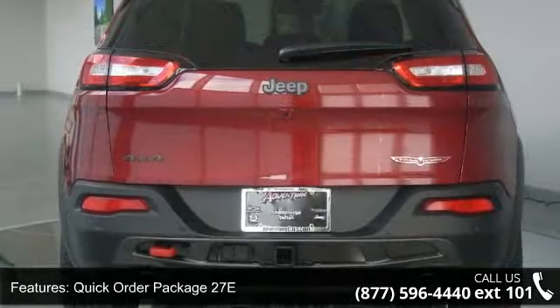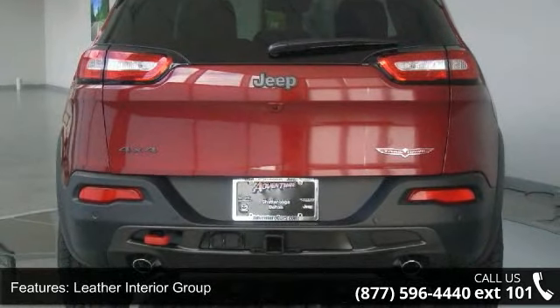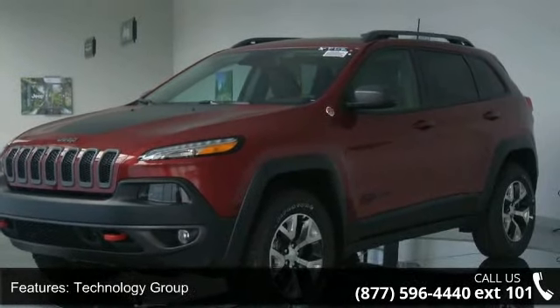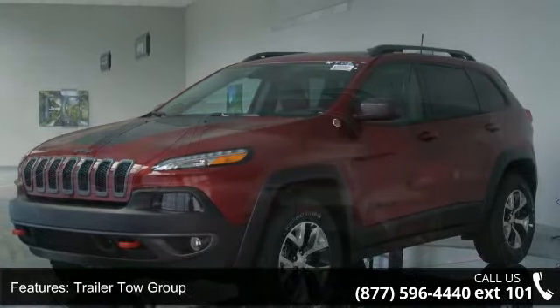6 Speakers, HD Radio, Radio Data System and Radio, Uconnect 8.4. Low mileage is an important factor in your purchase and this vehicle delivers a low odometer reading.